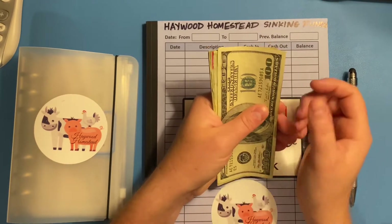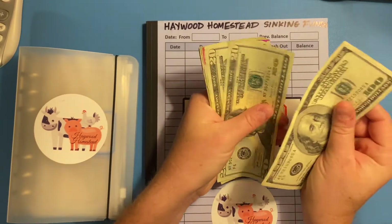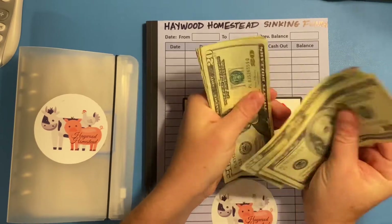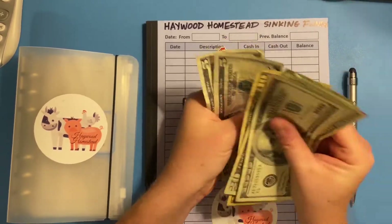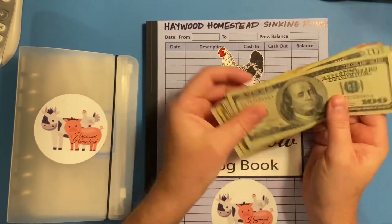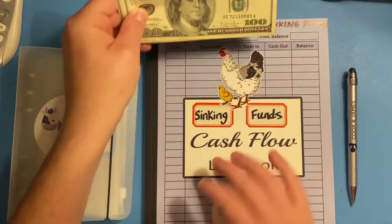Let's go ahead and count our money and get started. We have $100, $200, and then $20, $30, $35, $40 — so we have $240 to work with today.